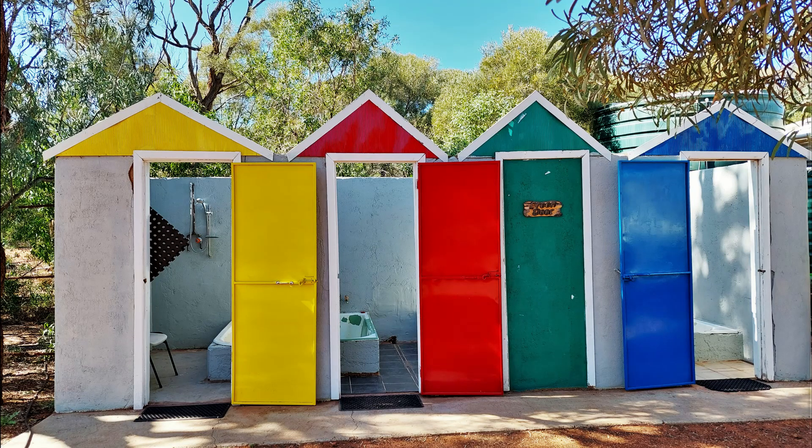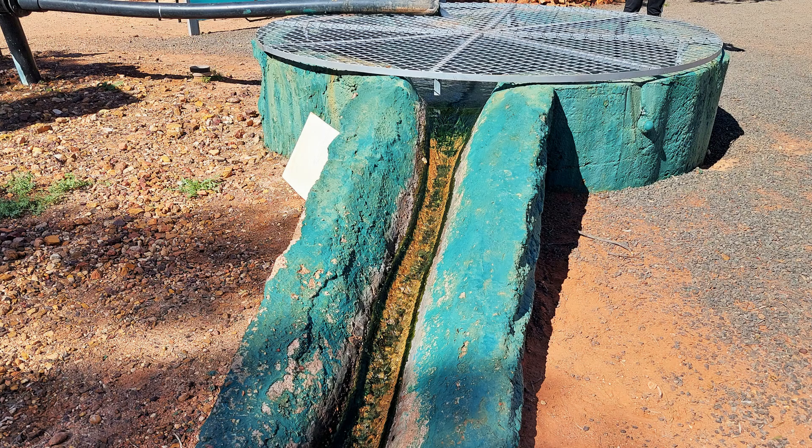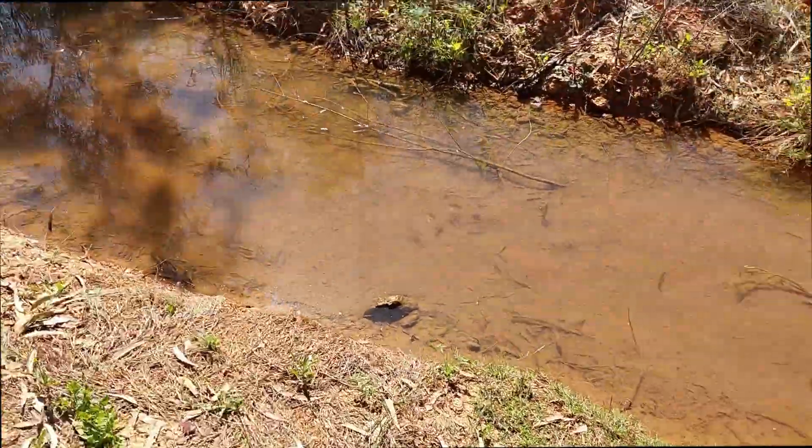In years past, people were able to take a bath in the naturally hot water, but it has obviously been quite some time since anyone has had a good soak in these bathtubs. The water is allowed to run through the heart of the town via a small creek that you can walk along, and it was very interesting to find small fish swimming around in the channel.